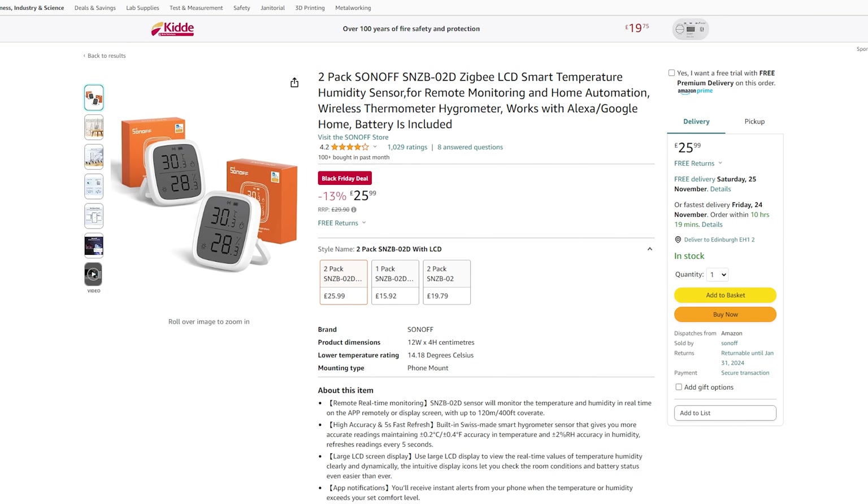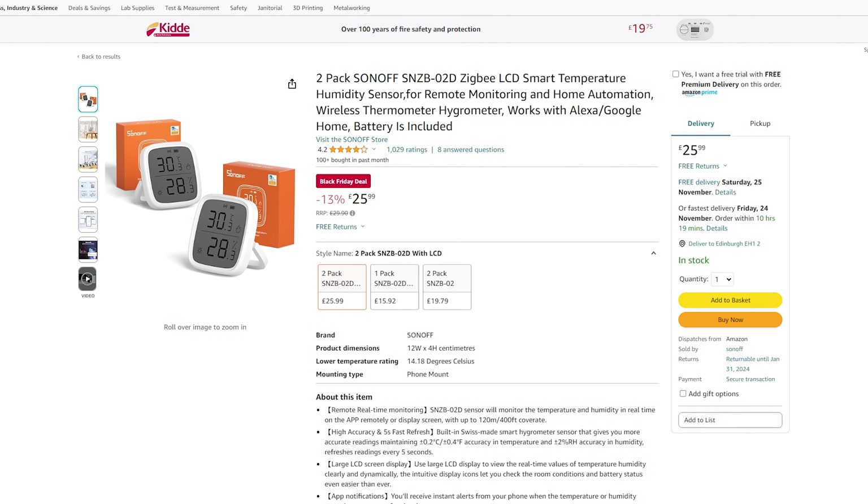First up, we have a temperature and humidity sensor from Sonoff — a big improvement over the previous model, now featuring a handy LCD display. It's Zigbee 3.0, works with ZHA and Zigbee2MQTT, and you can get a two-pack for £26. I've actually got one on my desk that I use every day and it's a nice little unit.